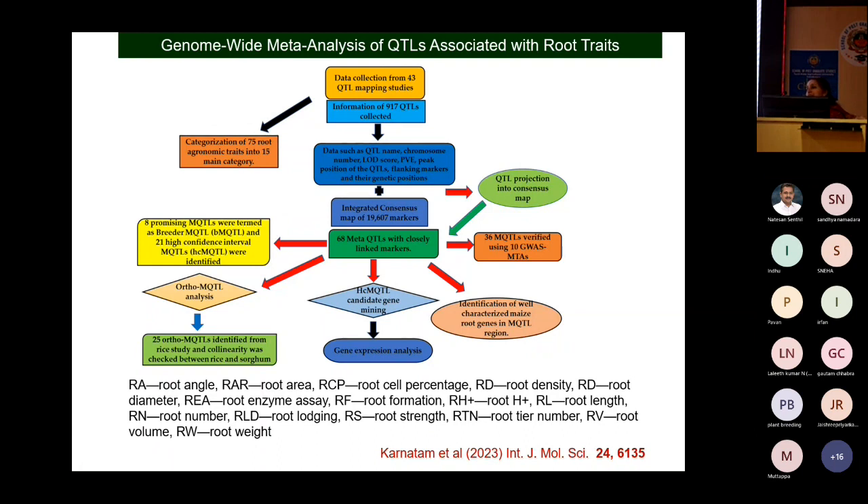One of my students from TNAU — Krishna Sankarnatma — is working on shoot fly and banded leaf and sheath blight resistance on the CIMMYT panel. We procured the panel from CIMMYT, and he will perform GWAS, build a training population, and carry out genomic selection.